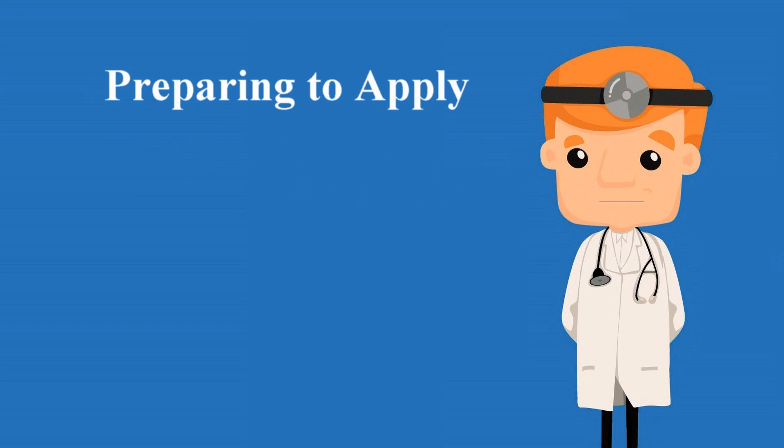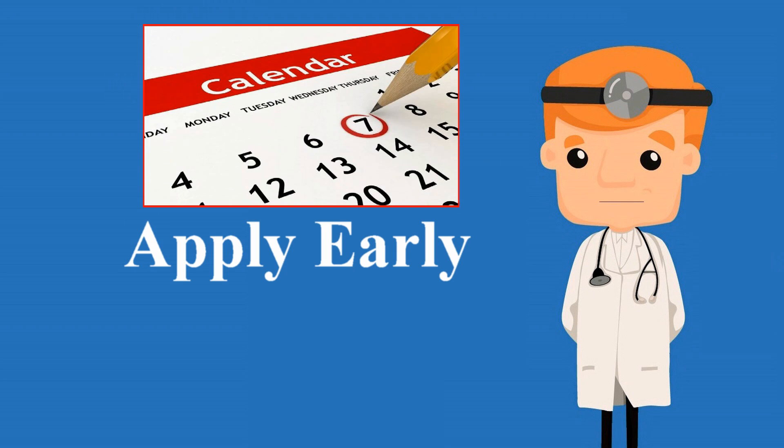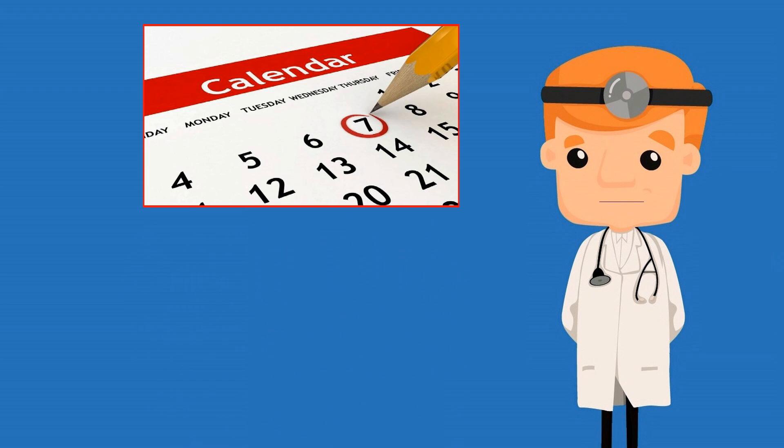Preparing to apply. Apply early — many programs will have early deadlines for applications to be due, and students should try to apply prior to this deadline.